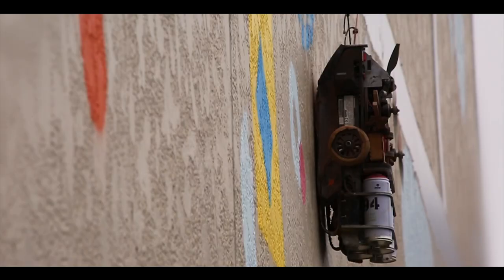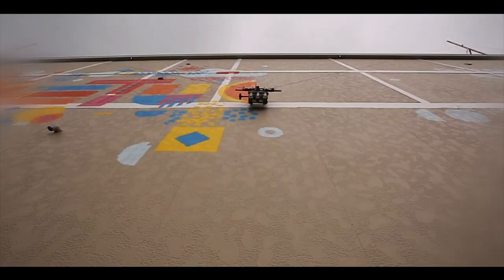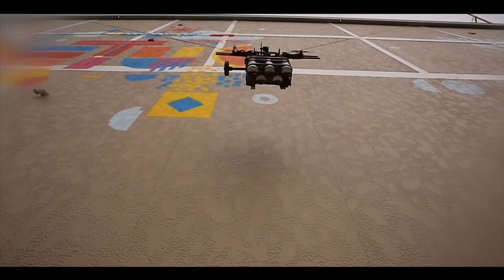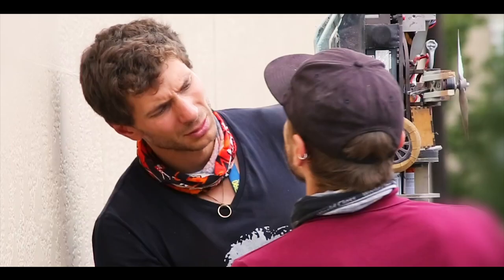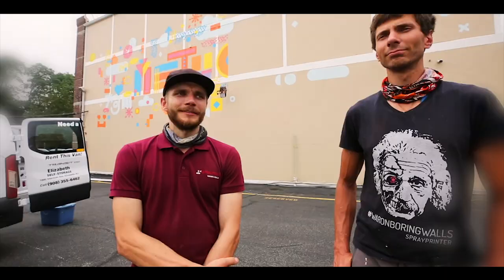We're printing one day, mostly — up to 300 to 400 square meters in a day. I always want to break that record again and again. I really like to print as fast as possible, and eventually I hope to break the world record for the biggest mural in the world.